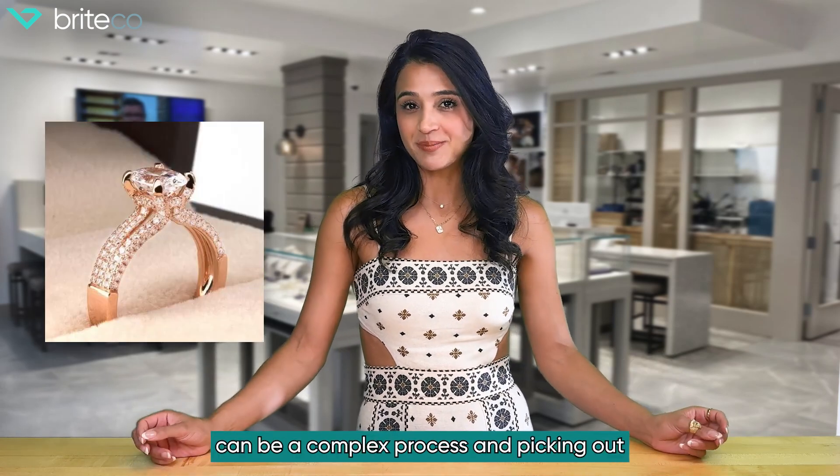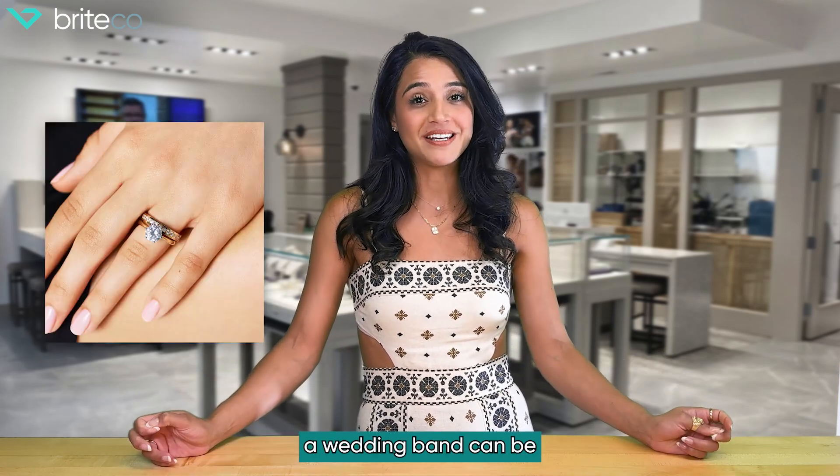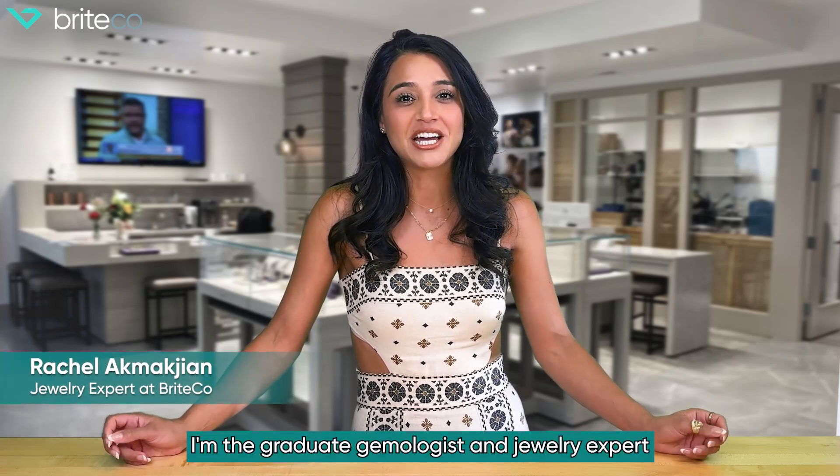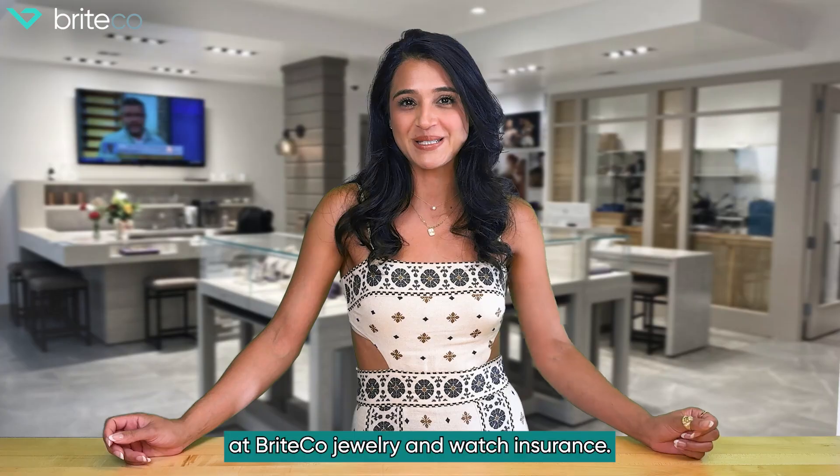Picking out an engagement ring can be a complex process, and picking out a wedding band can be equally as complicated. I'm here to walk you through it. My name is Rachel. I'm the graduate gemologist and jewelry expert at Brightco Jewelry and Watch Insurance. Let's dive in.